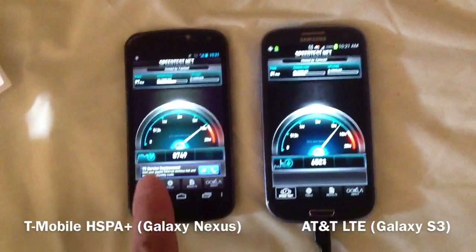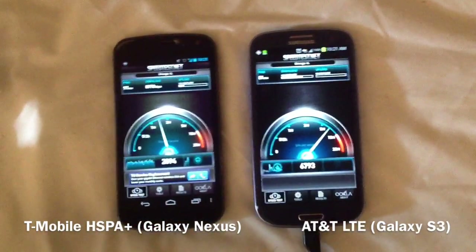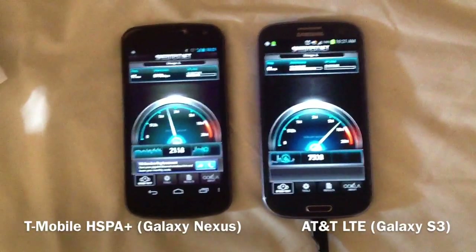1700 MHz AWS on the left, 1900 MHz, and actually 700 MHz on the LTE.